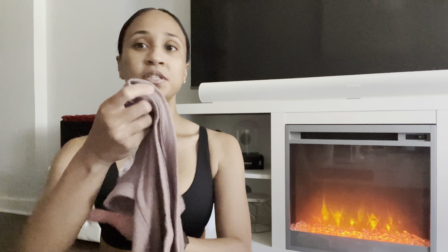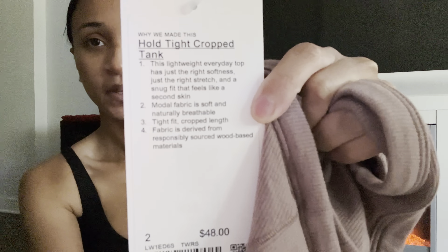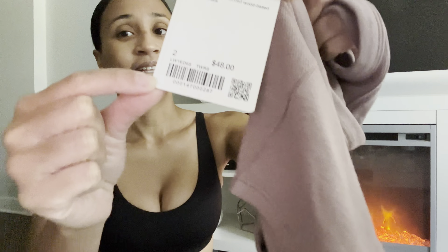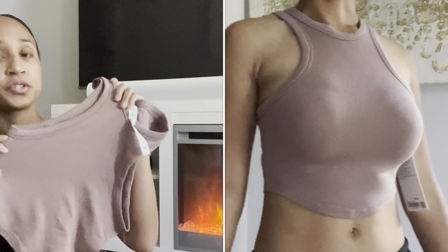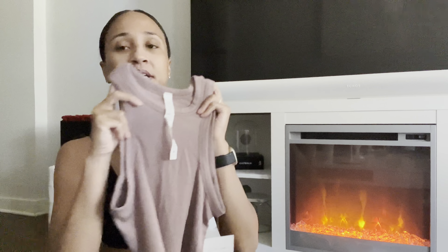I'm going to start with this top I purchased off We Made Too Much. This is the Hold Tight Crop Tank in a size 2 for $48 in one of my favorite shades, Twilight Rose. I had a feeling it might end up on We Made Too Much. I love the Hold Tight material and fabric — it's very soft, super stretchy, and really nice feeling.